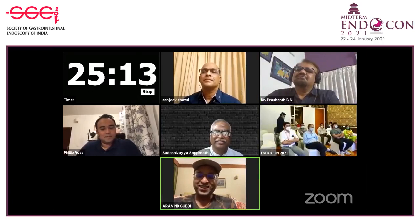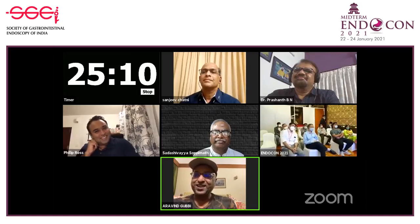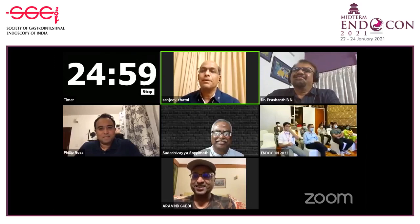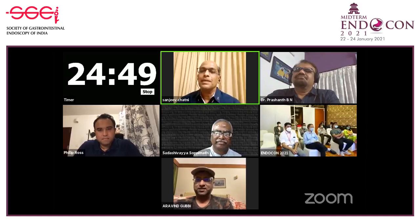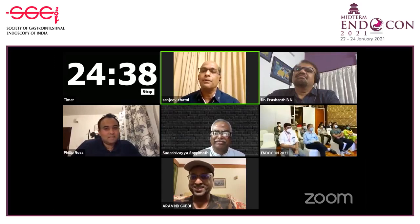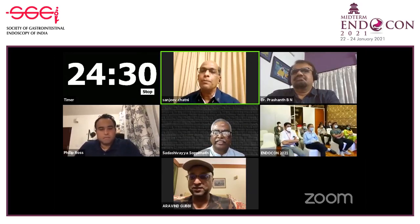Dr. Sanjeev Chetney explains why he chose birds over tigers and leopards. He finds birds more accessible — he doesn't need to go on safaris regularly. More than 80 percent of the birds he has photographed are in Hubli or its surroundings. He notes that you just need to open your eyes and enjoy the nature around you.